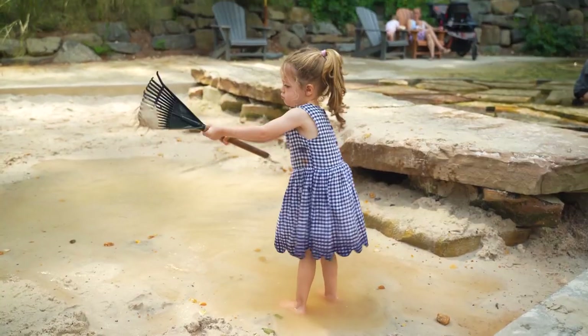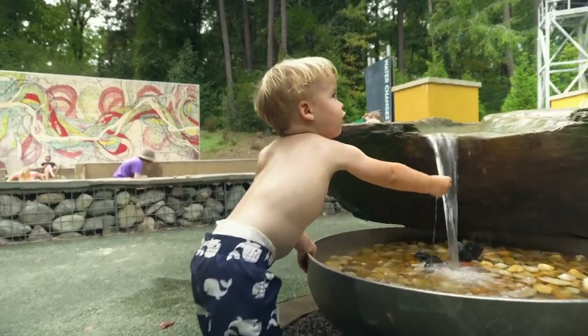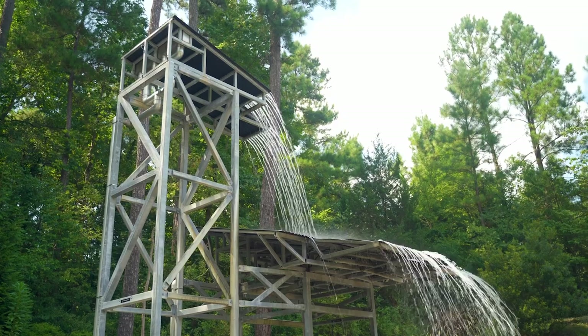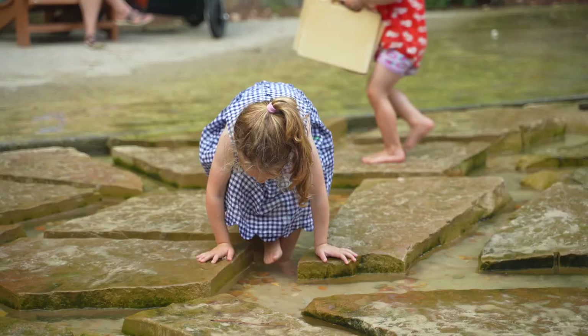In the hot summer months, make sure to bring a bathing suit for the little ones. They'll have a blast playing in the various water features in the Earth Moves section. This was a brilliant idea for the museum, and it gives kids a great chance to cool off and learn about how water moves.